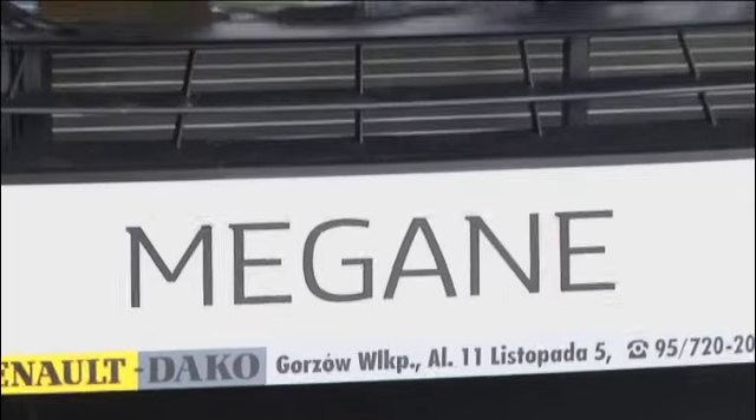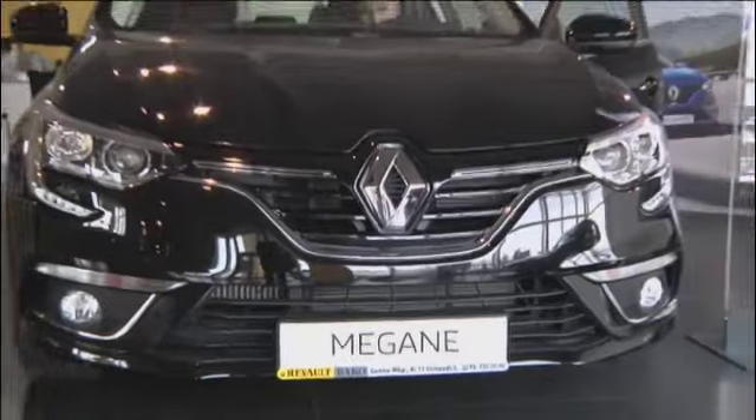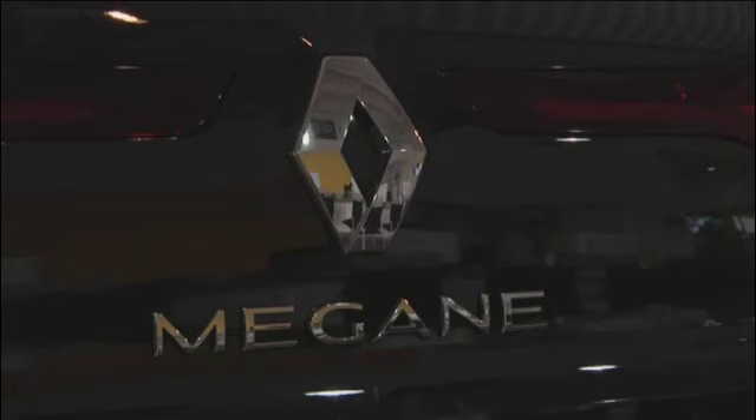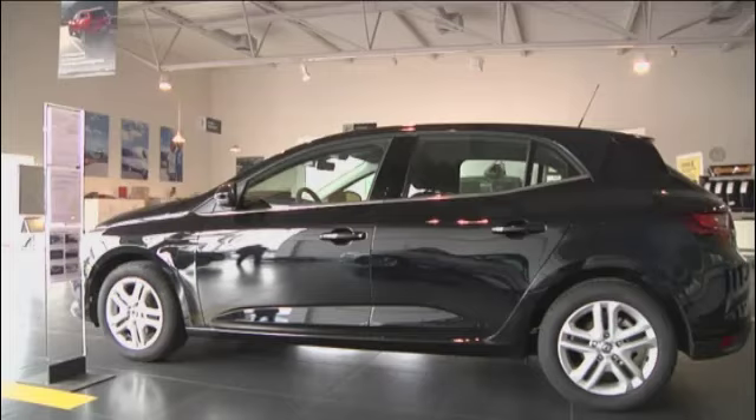Chciałbym przedstawić nowy samochód – Nowe Renault Megane. To najnowszy model, jaki wszedł do naszych salonów. Samochód, który swoją nowatorską linią nadwozia z pewnością nawiązuje do premiery Renault Talisman, która miała miejsce w końcówce ubiegłego roku. Jak widać, samochód prezentuje się bardzo agresywną linią nadwozia.